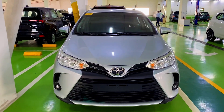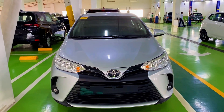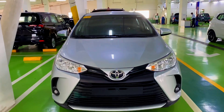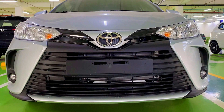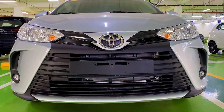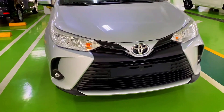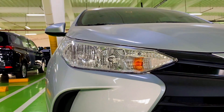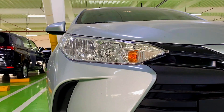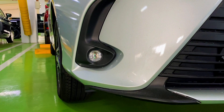Here at the front we have a V-shaped lining hood for aerodynamics, then we have the chrome-finished Toyota badge, and the matte black front grille. For the headlights we have a four-bulb halogen type, and front fog lights with matte black housing.